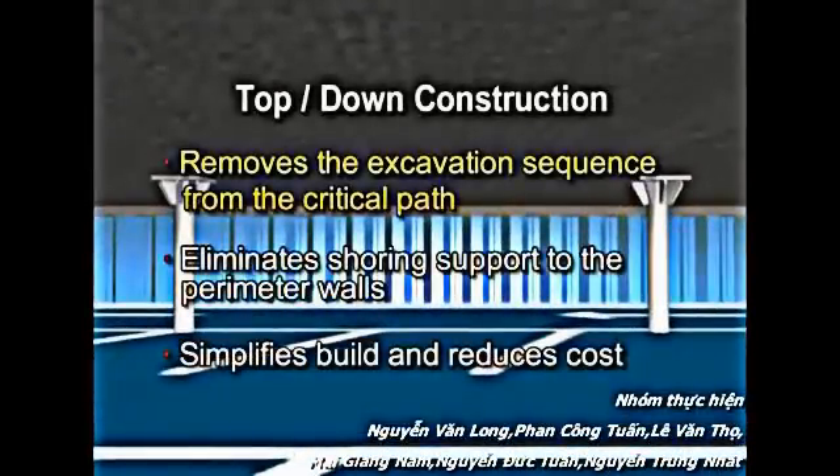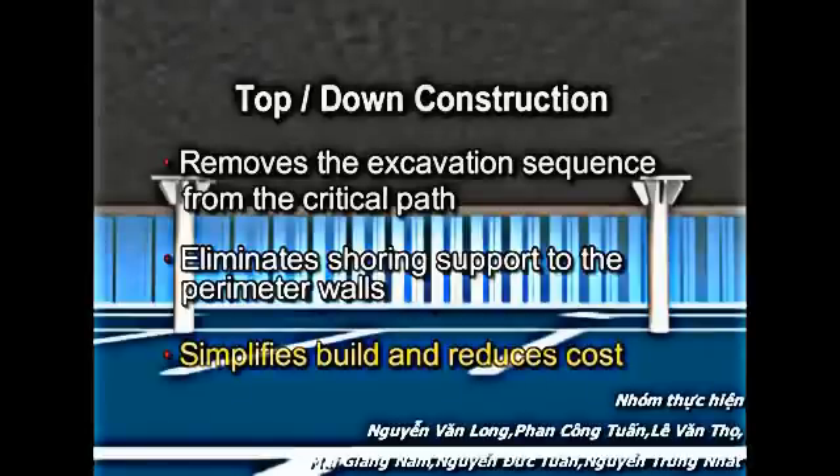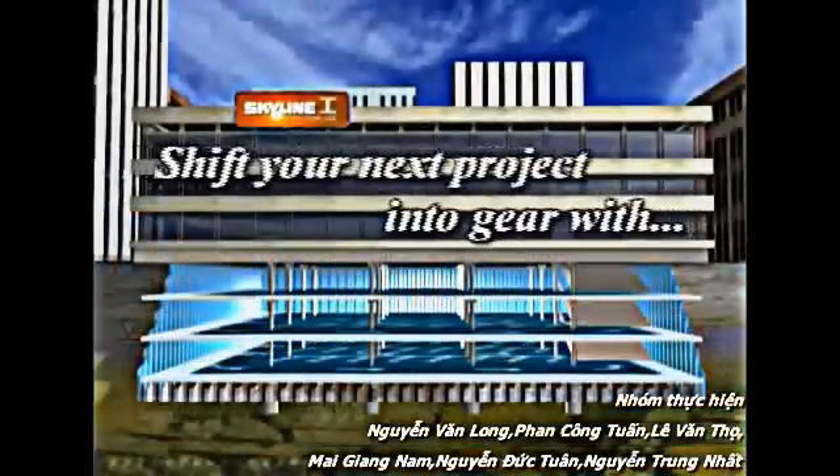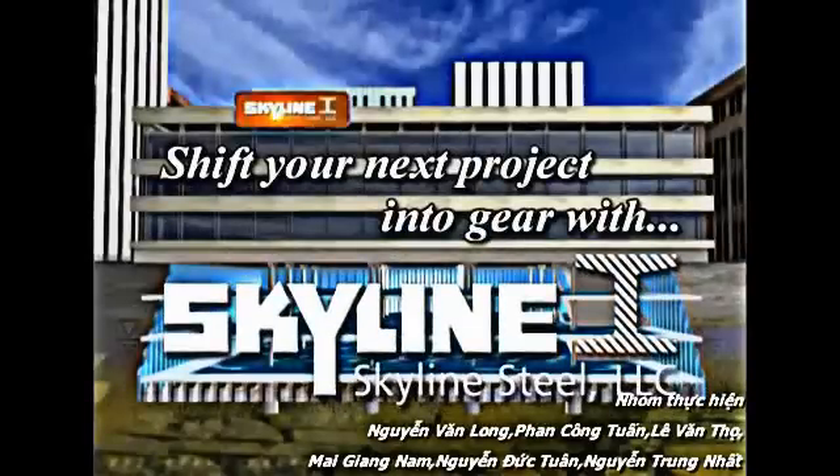First, it removes the complete excavation sequence from the critical path, thus substantially speeding up the superstructure build. Secondly, it eliminates the need for shoring support to the perimeter walls as the floors now carry that loading. This simplifies build and further reduces costs. If this is what you are looking for, then shift your next project into gear with Skyline Steel.